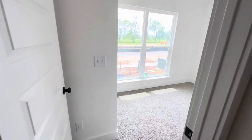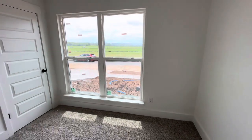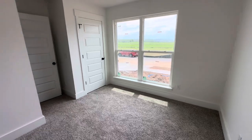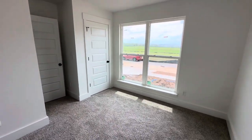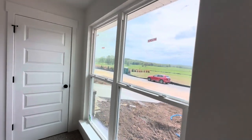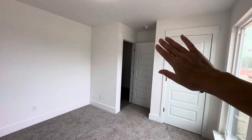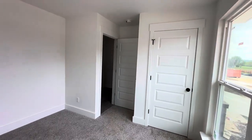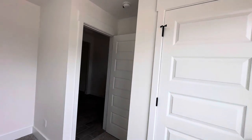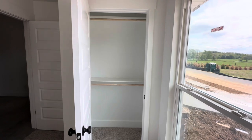The first bedroom is the smallest out of all of them. Nice big windows — counting about six panes. This is about an eight by eight room, not including the little cutout for the hallway going to the door. We've got a smaller closet in here.